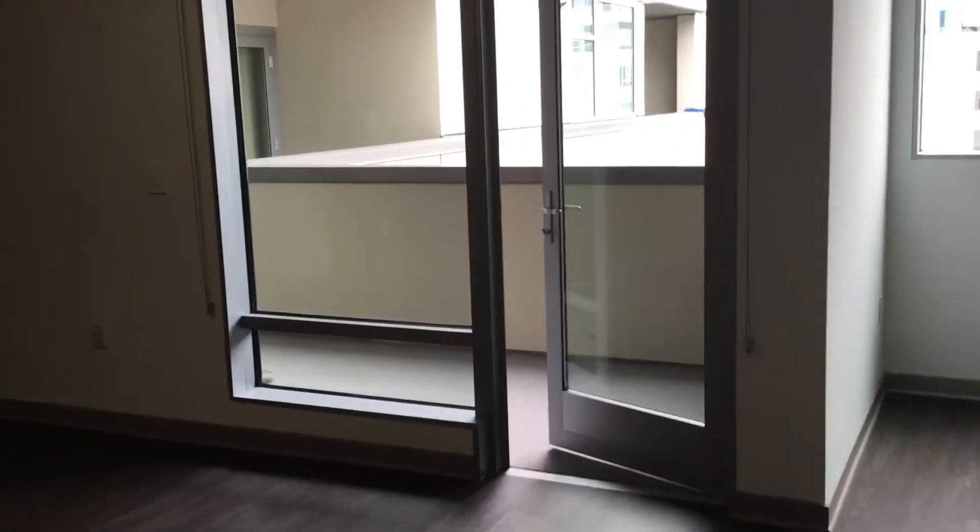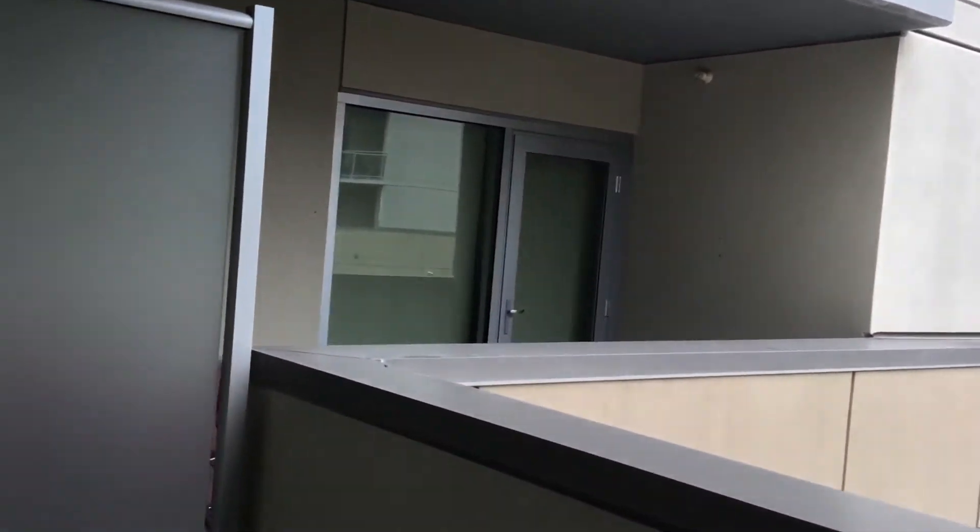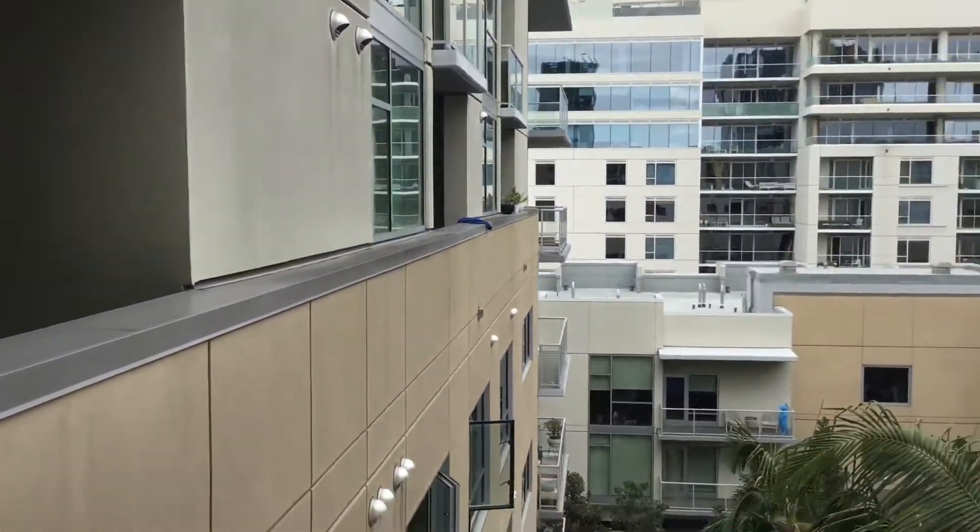And your balcony — let's grab the balcony. We have a nice-size balcony with a great view here at 1600 Vine.